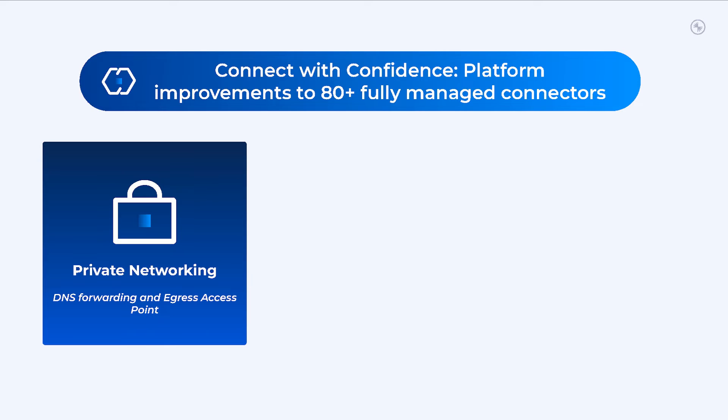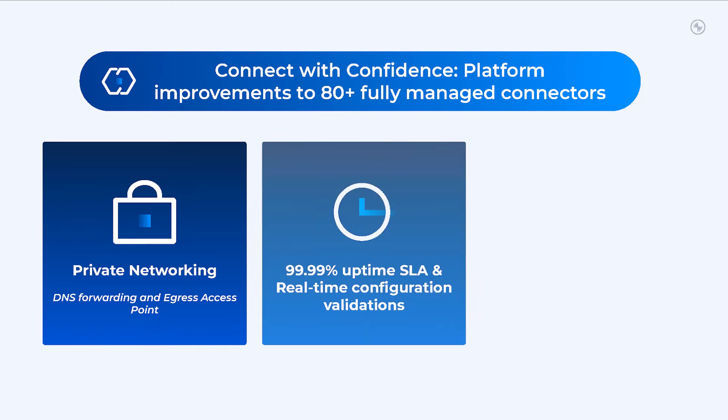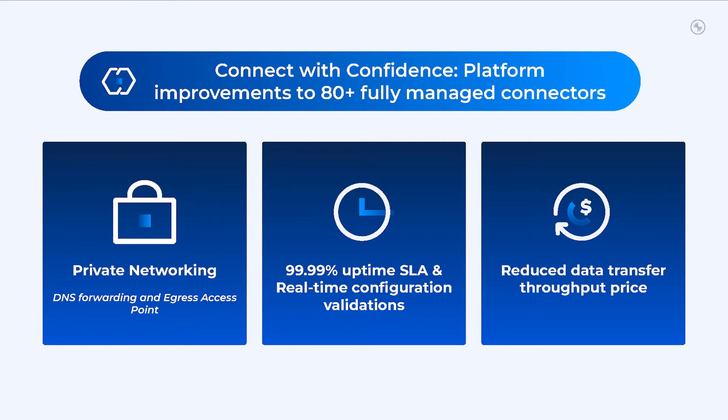We're beefing up our connect capability by bringing private networking security to our 80 plus fully managed connectors. We're bringing our four nines uptime SLA and real-time configuration validations so you can provision connectors reliably in seconds. And there's even more — we're reducing data transfer throughput price so you can stream data affordably at any scale.